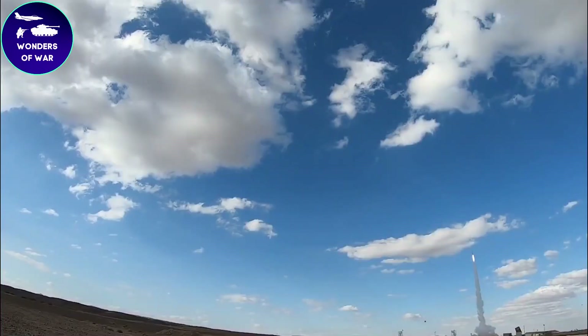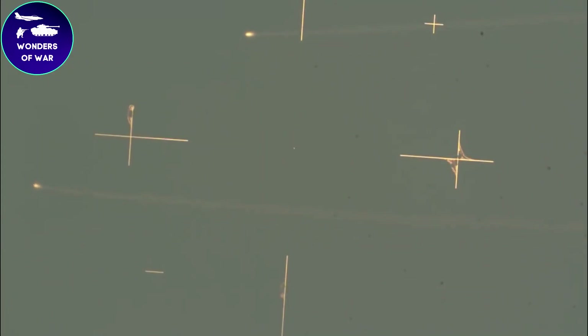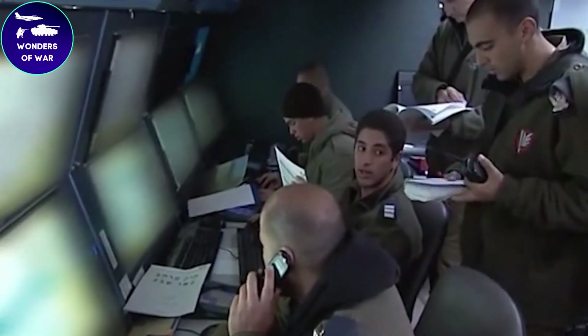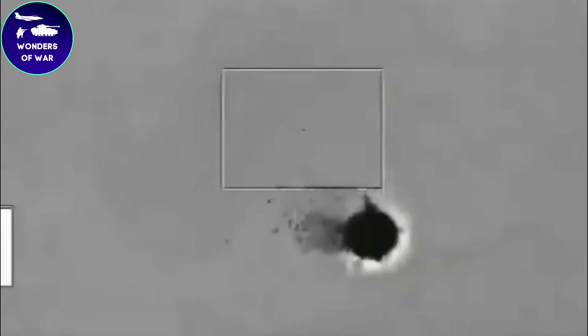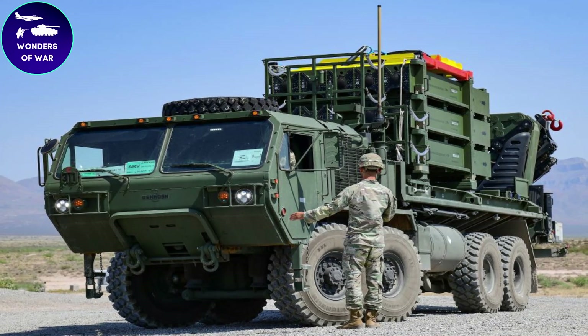The Iron Dome was designed to intercept short-range rockets and had several advantages over the Arrow system — it was smaller, more mobile, and less expensive, making it easier to deploy in vulnerable areas. Its development was a collaborative effort between several Israeli defense companies, including Rafael Advanced Defense Systems, Israel Aerospace Industries, and Elta Systems. The system was first deployed in 2011.